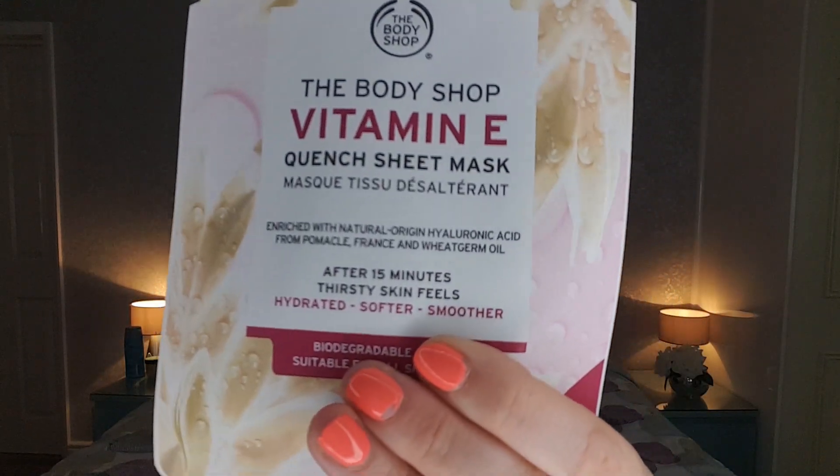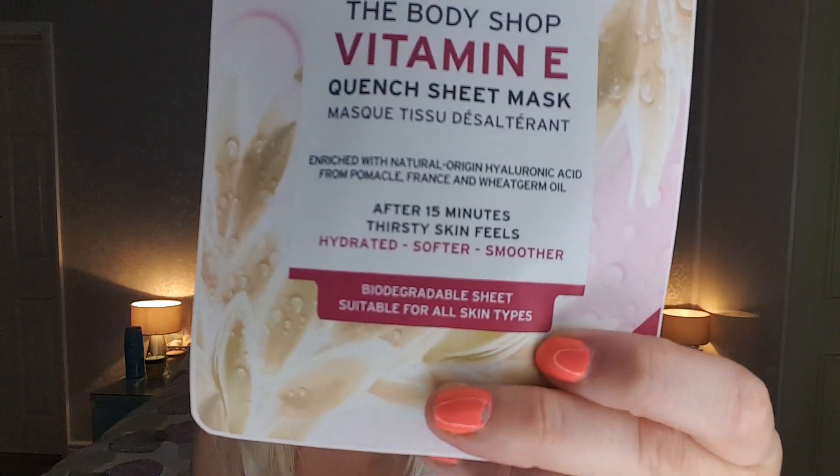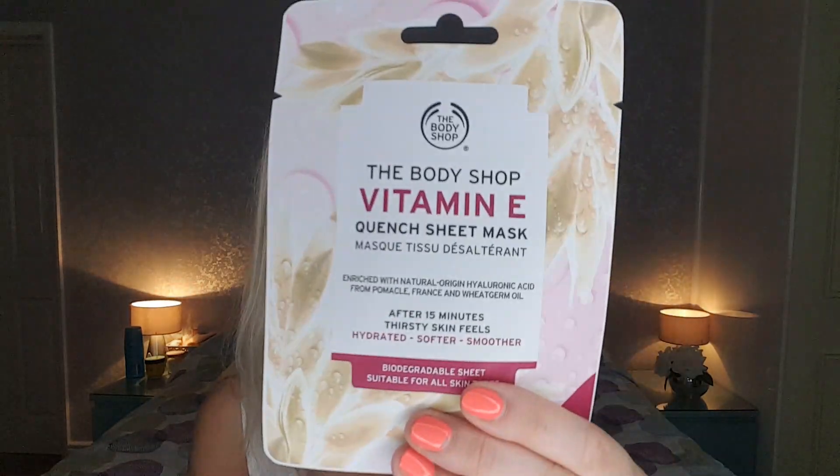So the packet says it's the Body Shop Vitamin E Quench Sheet Mask, enriched with natural origin hyaluronic acid from Pomico, France, and wheat germ oil. After 15 minutes, thirsty skin feels hydrated, softer and smoother. The sheet mask is biodegradable and suitable for all skin types. The Body Shop lady actually told me you can use these sheet masks three times, so long as you reseal them back in the packet and pop them in the fridge — fantastic value for money!